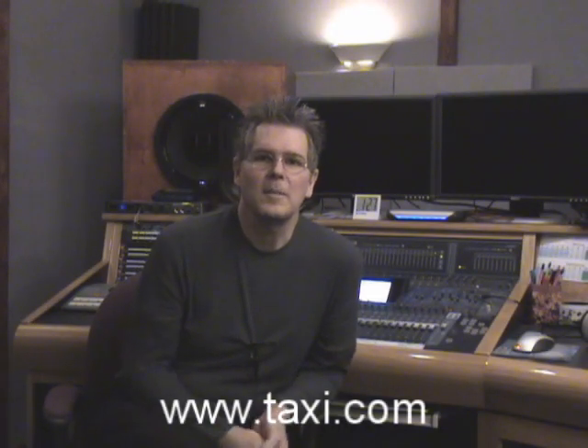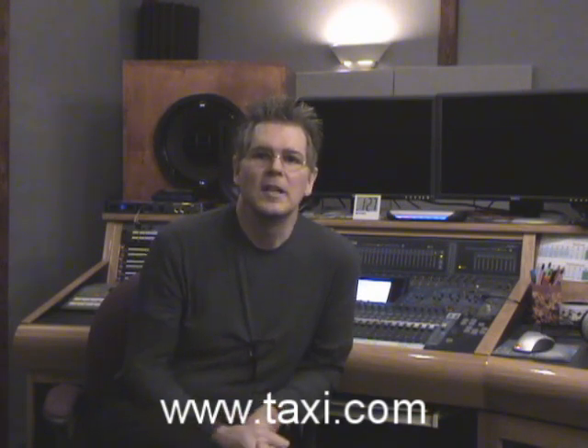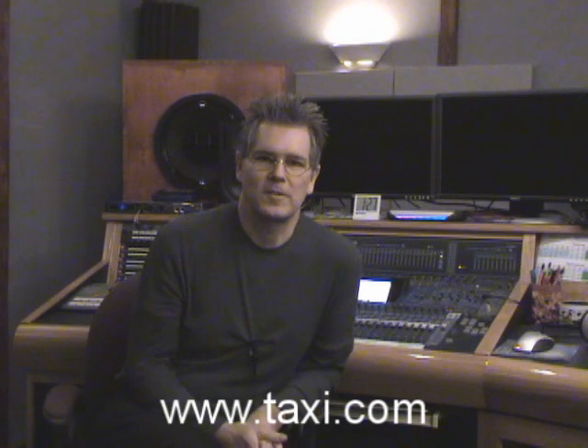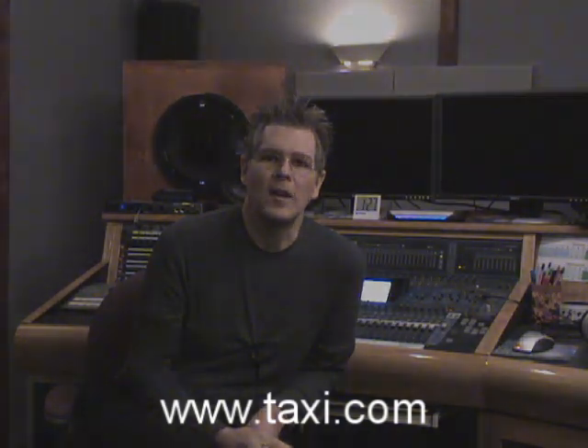Hi everyone, my name is Fett. I'm an independent producer and recording engineer at the Azalea Music Group in Nashville, home of Azalea Studios, and you're watching Taxi Tech Tips. These are recording tips that you can use at home and elsewhere. Enjoy the tip and you can get some more information about us at the end of the video.